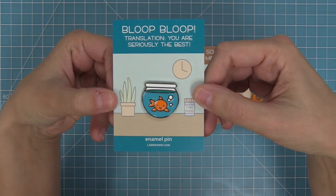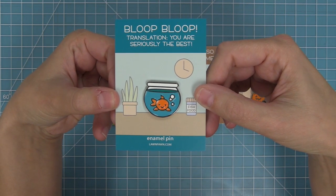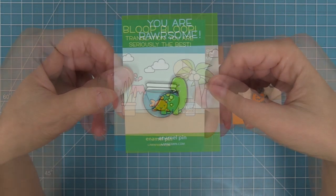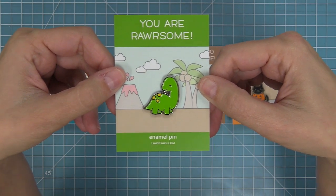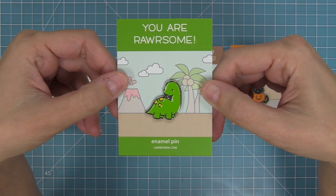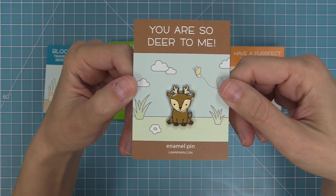Now we're going to take a little close-up look. Here is our super cute fish bowl and I love the 'bloop bloop' translation — 'You are the best.' Here is our dino and he is 'rarsome,' and this gift would just make someone smile. Here we've got our cute little deer — it says 'You are so dear to me.' Just adorable.